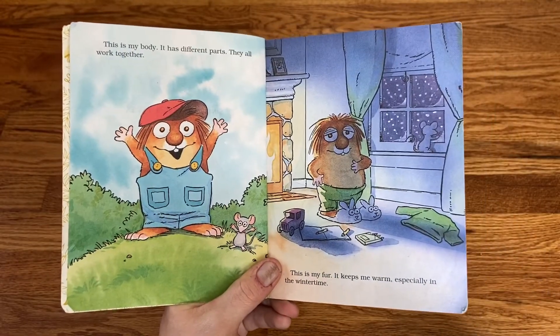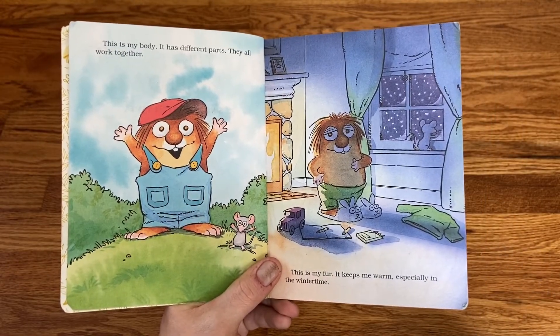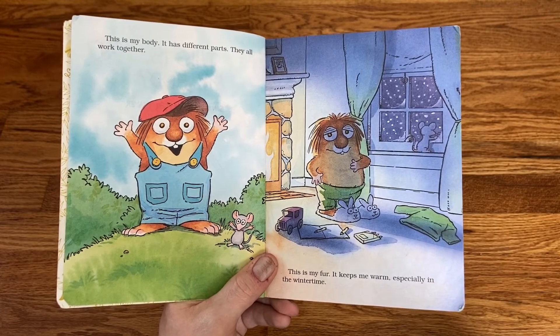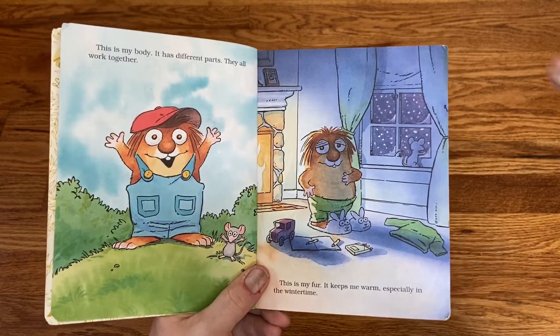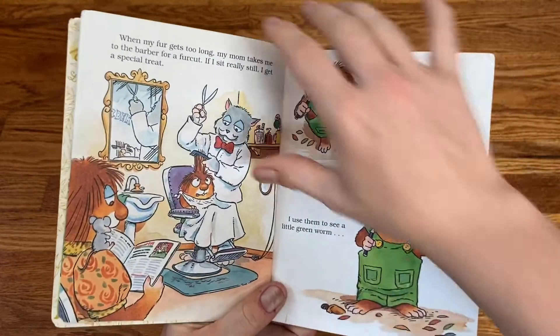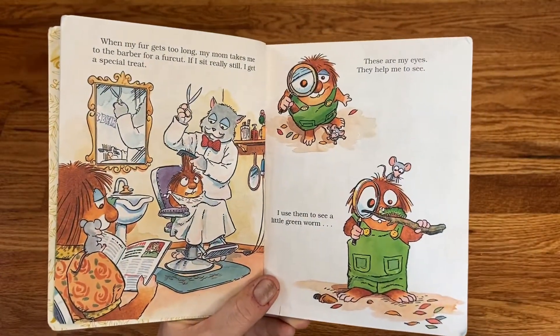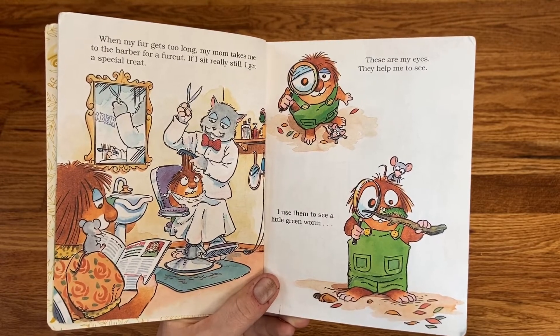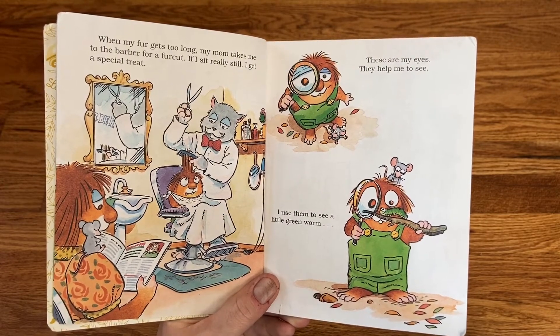This is my body. It has different parts. They all work together. This is my fur. It keeps me warm, especially in the wintertime. When my fur gets too long, my mom takes me to the barber for a fur cut. If I sit really still, I get a special treat.